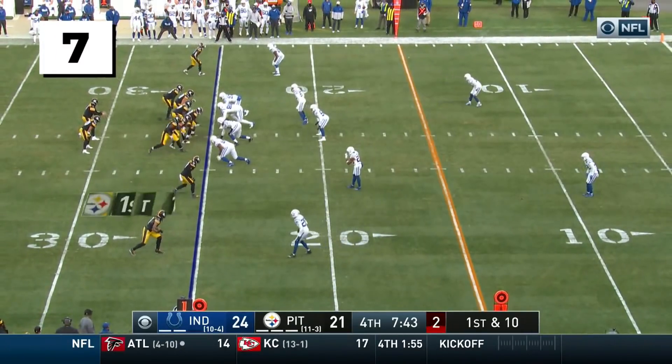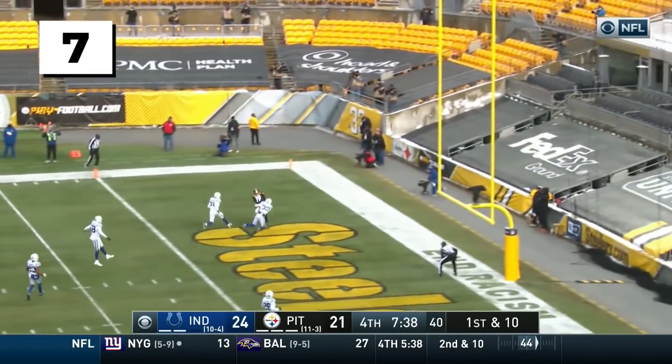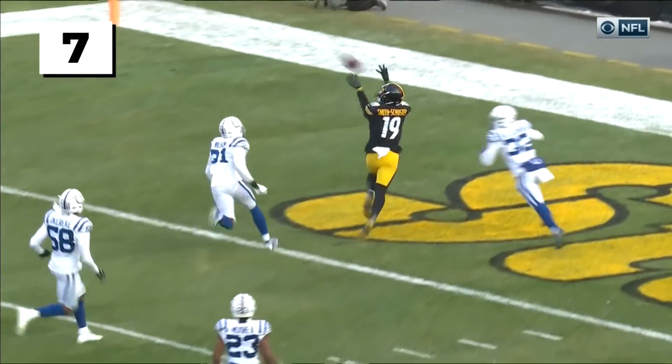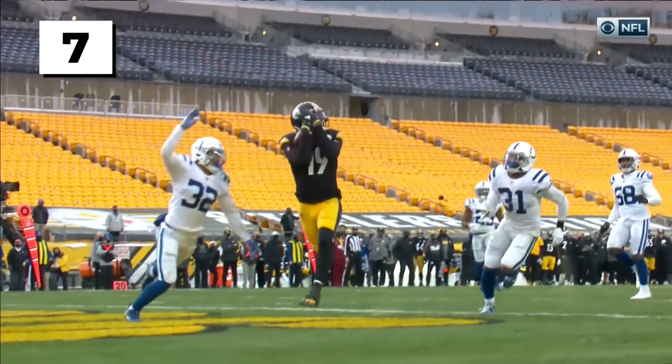Down to three. Ben beats it easily — bump fake — going down the middle! Ben! And it is caught for a touchdown! What a comeback! Juju Smith-Schuster puts the Steelers ahead.